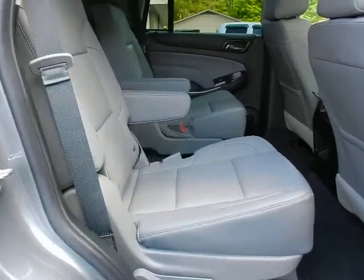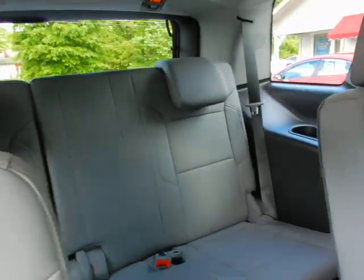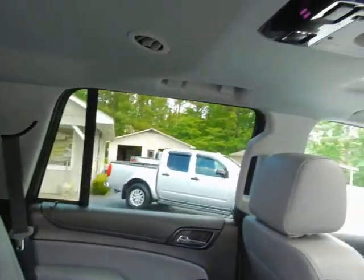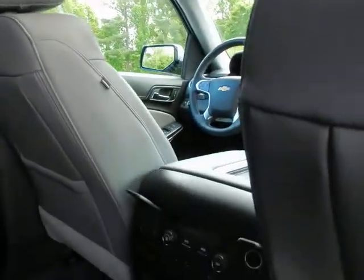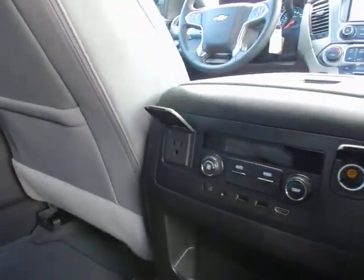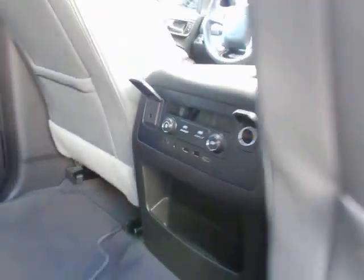Second row bucket seating, plus three across in your third row gives you a total of seven passenger capability. Factory DVD player, rear air controls, 120-volt outlet, 12-volt outlet, dual USB ports, as well as an HDMI port.